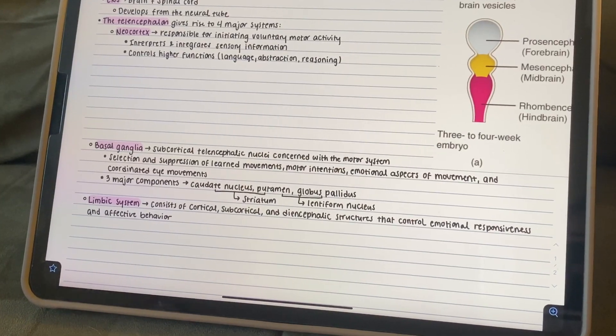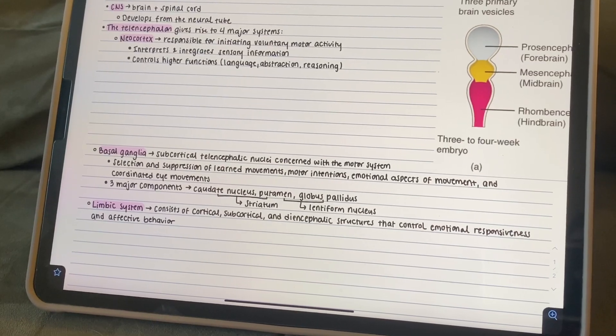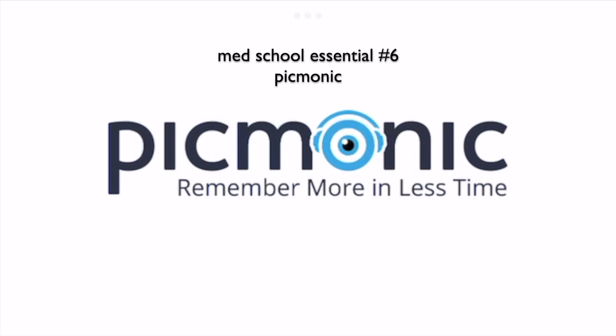In addition to making my own mixed-media notesheets based on the lecture material being covered in my classes, I also love to use some third-party resources as well. And that brings me to the sponsor of today's video, Picmonic.